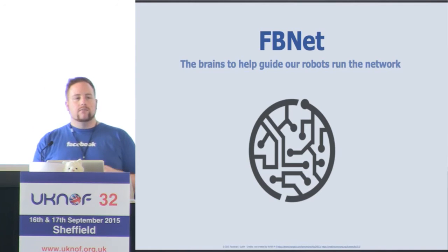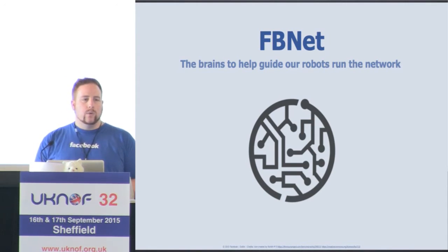FBNet is a database which allows us to model everything inside the network. We can model devices, line cards in those devices, ports on those line cards, circuits between those line cards and other line cards, BGP neighbors, MPLS LSPs, operational data such as whether an interface is up. It truly allows us to recreate the network from the ground up if we should ever lose it.